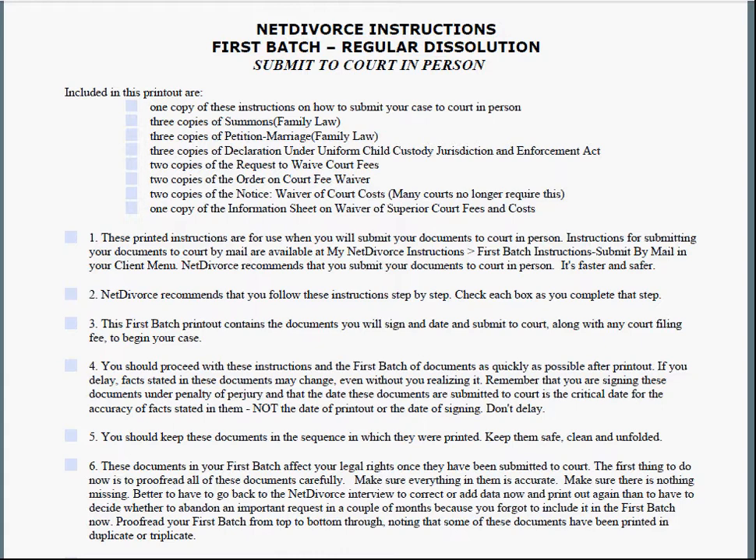I hope this video about the various Net Divorce client support and help systems has itself been helpful. Thank you for watching.